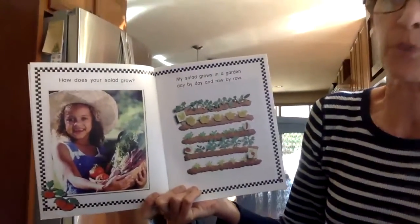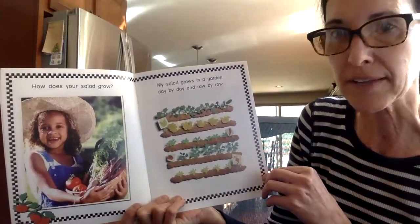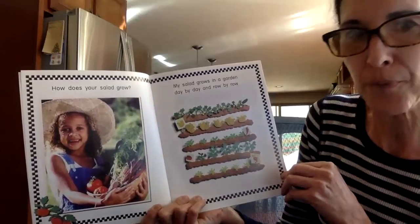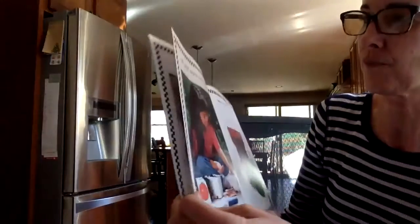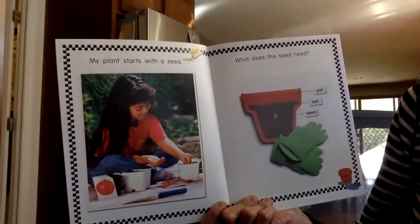How does your salad grow? My salad grows in a garden, day-by-day and row-by-row. My plant starts with a seed.